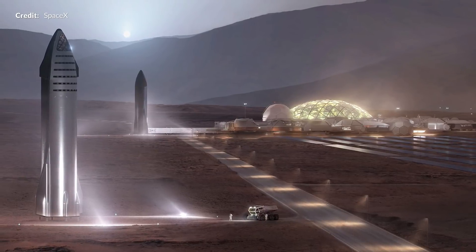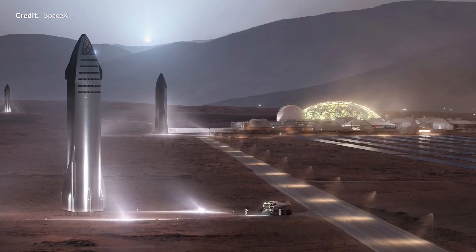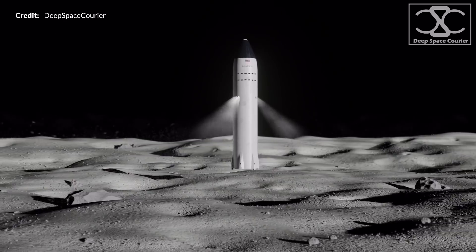Now, as stated earlier, we're going to find out how Raptor engine starts can happen on other celestial bodies within our solar system. This is a fairly lengthy process to explain, so I'll be cutting it down to make it a little more simplified. None of this is confirmed by Elon Musk or SpaceX, but it's generally what may happen nonetheless.